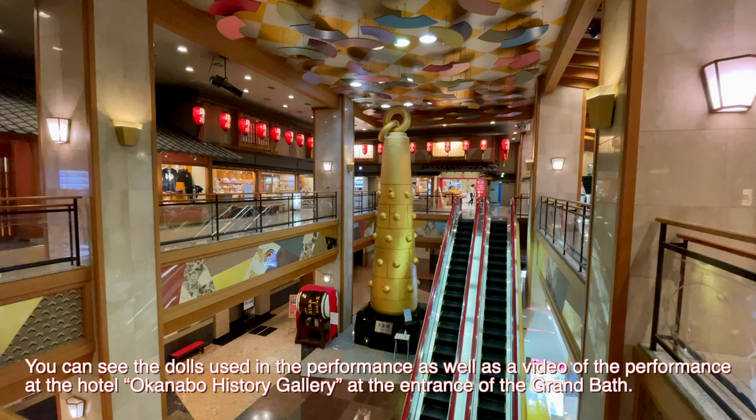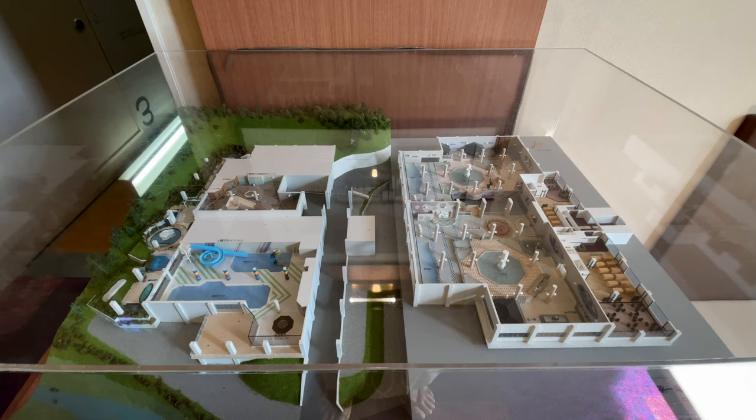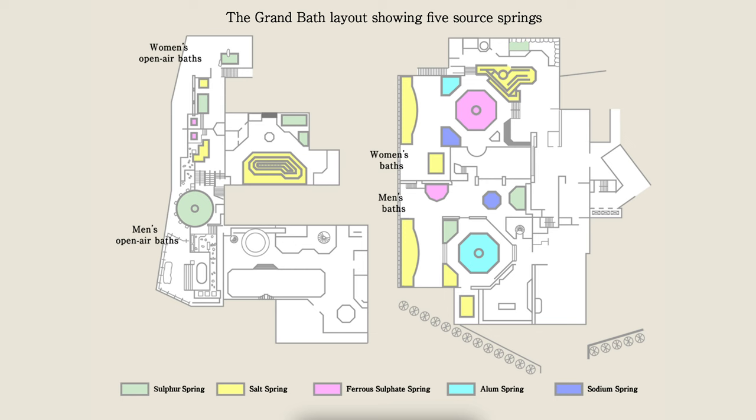The performance has stopped since April this year. The onsen area of the hotel is called the Grand Bath, and it really lives up to its name. The bath area is massive. The gender-segregated onsen has 35 baths and 5,000 square meters of space.